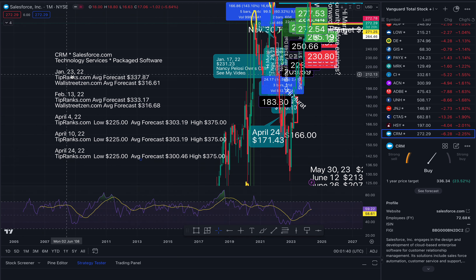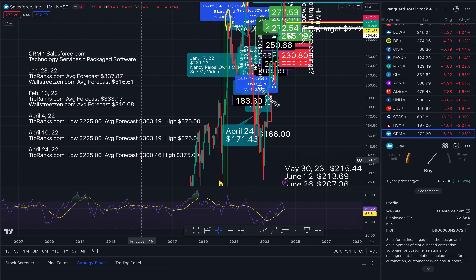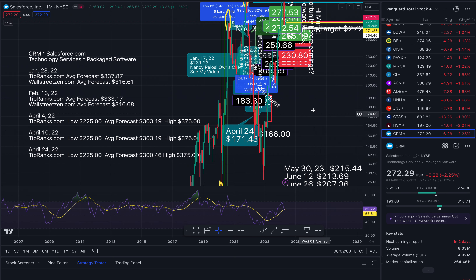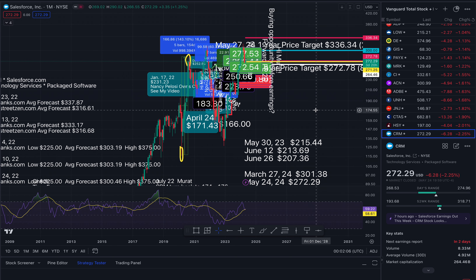Back in January 2022, Tip Ranks said the high was $337.87. I checked it in April and it looks like $300 was the lowest. Now it's 2024 and what are we at? $272. What goes up must go down, and what goes down doesn't necessarily go back up again — but sometimes you have to get down to get back up again. That's for stocks and in life.